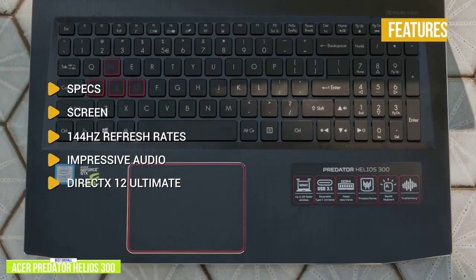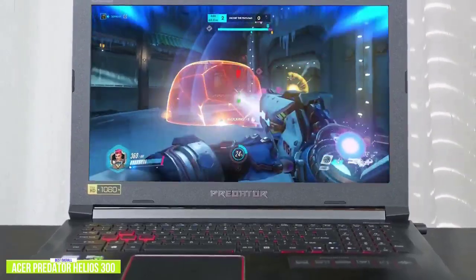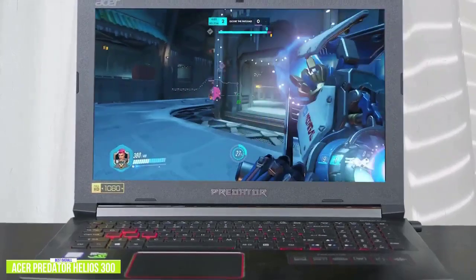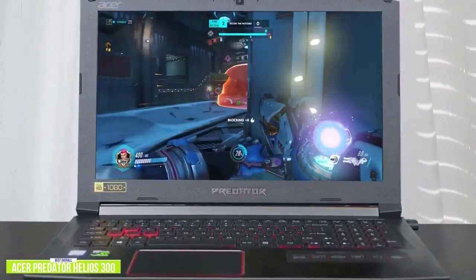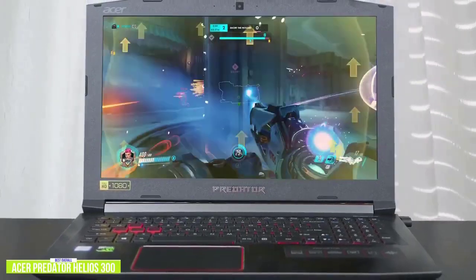If you're looking to squeeze out as much performance from a budget gaming laptop as possible, then the Acer Predator Helios 300 is a great choice, delivering one of the best gaming experiences with plenty of power and performance.